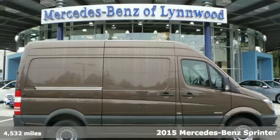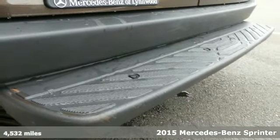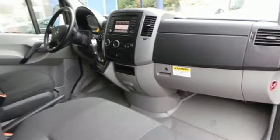Here's a 2015 Mercedes-Benz Sprinter. Innovative? Check. Spacious and comfortable? Check. Safe and efficient? Check. No matter what you demand, this Sprinter will exceed all your wildest expectations.